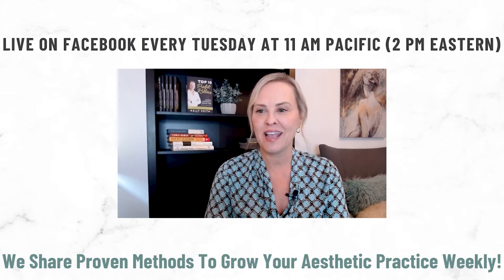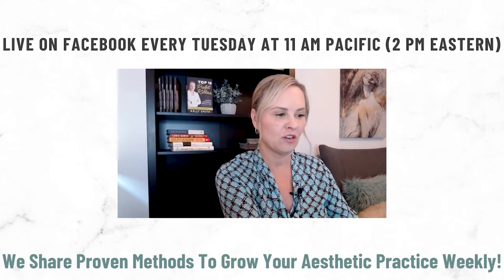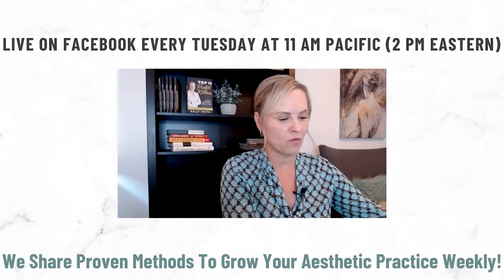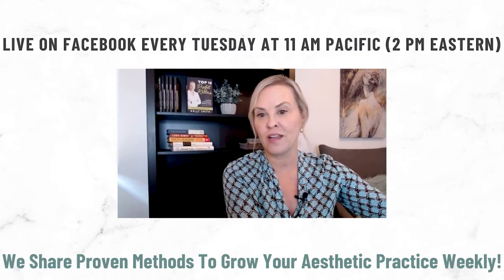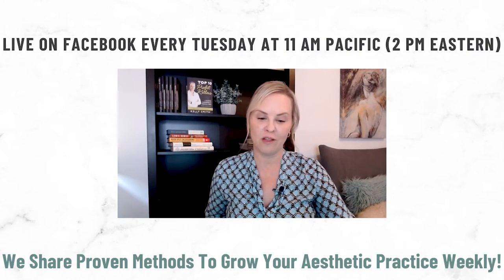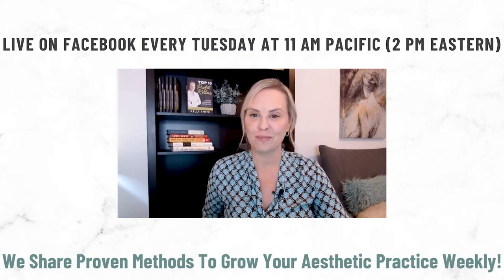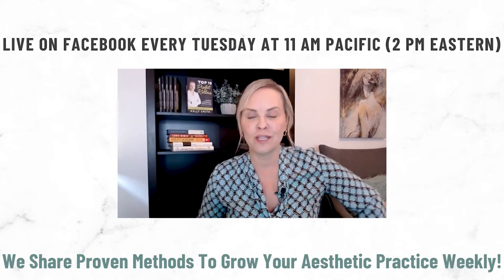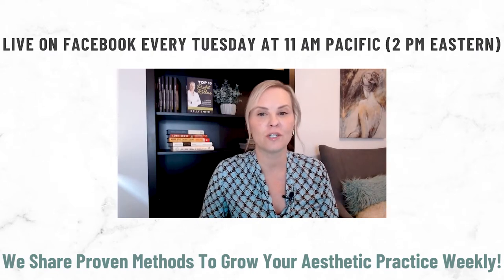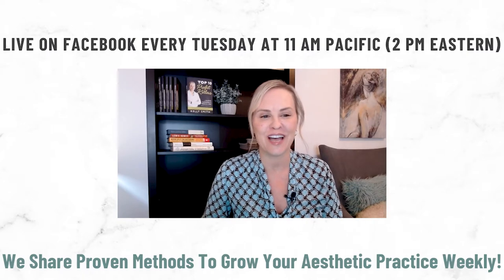Happy New Year — I'm glad everybody is joining us. I'm going to be sharing my tips on business plans. Many of you don't know, but I wrote business plans as part of my profession before I opened my own day spa and med spa. I have a lot of experience — I've written several business plans for small business loans, venture capital pitches, and helped with many turnarounds and startups.